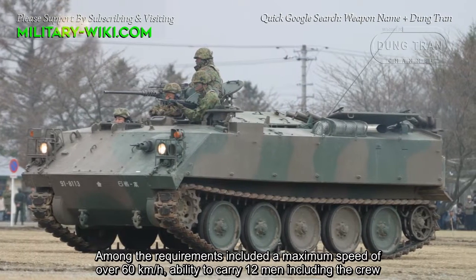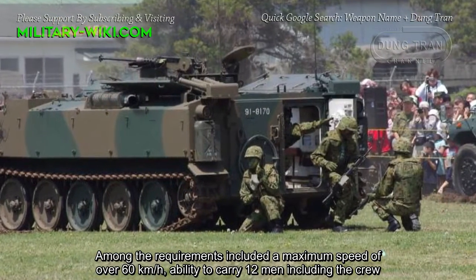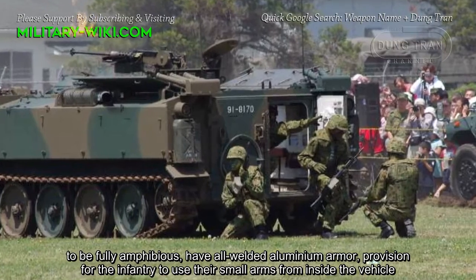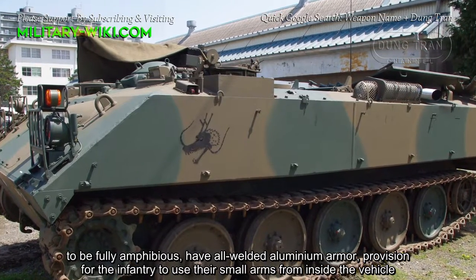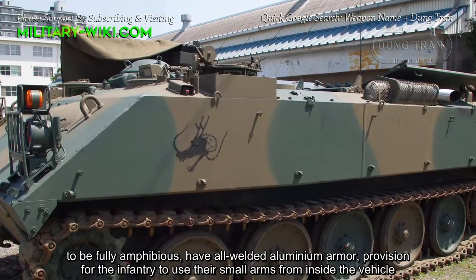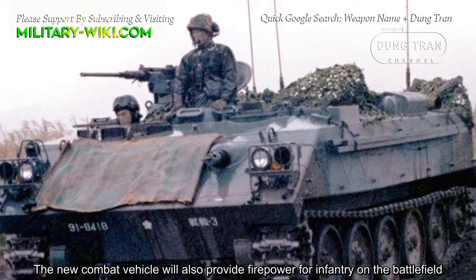Among the requirements included a maximum speed of over 60 kilometers per hour, ability to carry 12 men including the crew, to be fully amphibious, have welded aluminum armor, and provisions for the infantry to use their small arms from inside the vehicle. The new combat vehicle would also provide firepower for infantry on the battlefield.